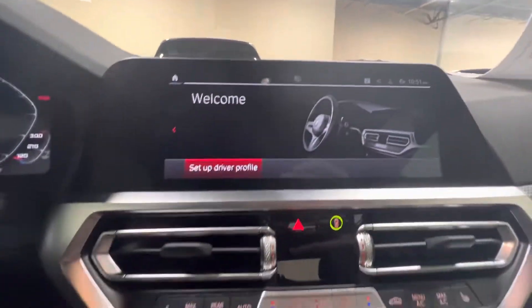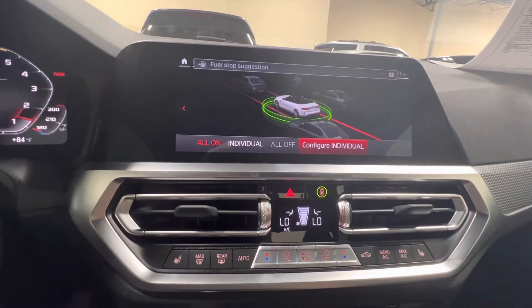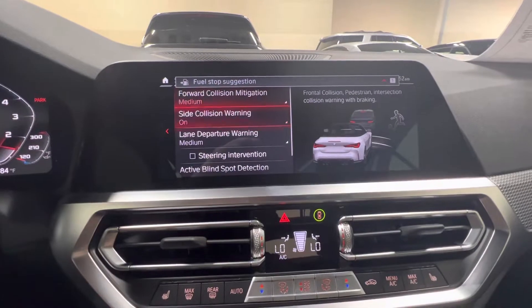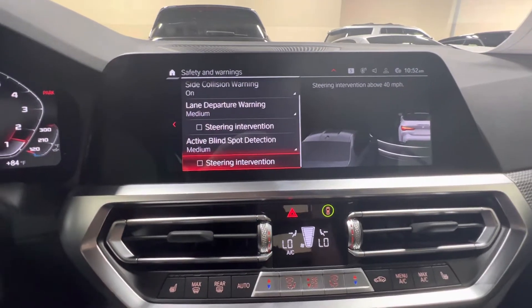Nice carbon fiber trim. This does have remote start on these models. Tons of safety features for collision mitigation, side collision warning, lane departure, active blind spot — steering intervention is available on these too.